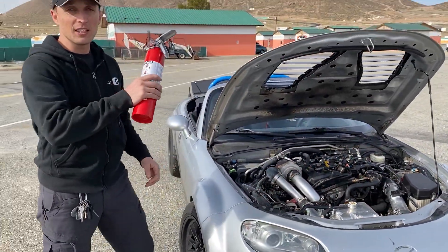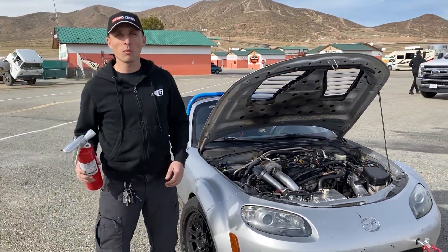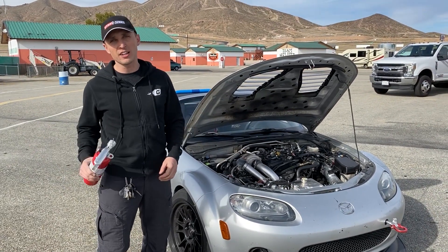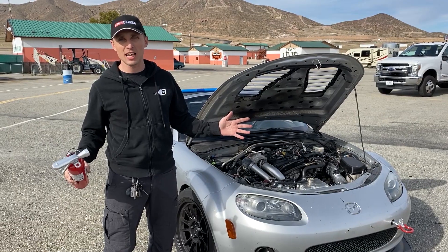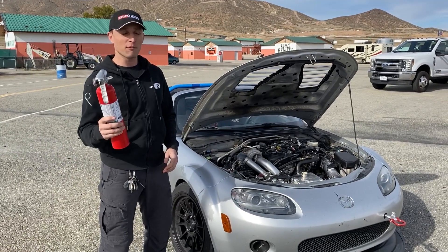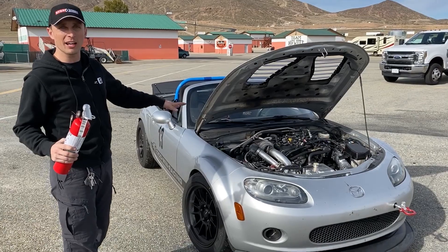Funny enough — well, not so funny enough — the corner worker had already ran off with his fire extinguisher to go put out a Corvette that was on fire, so I had nobody coming to help me. And this is the only thing that kept me from watching this car burn to the ground.